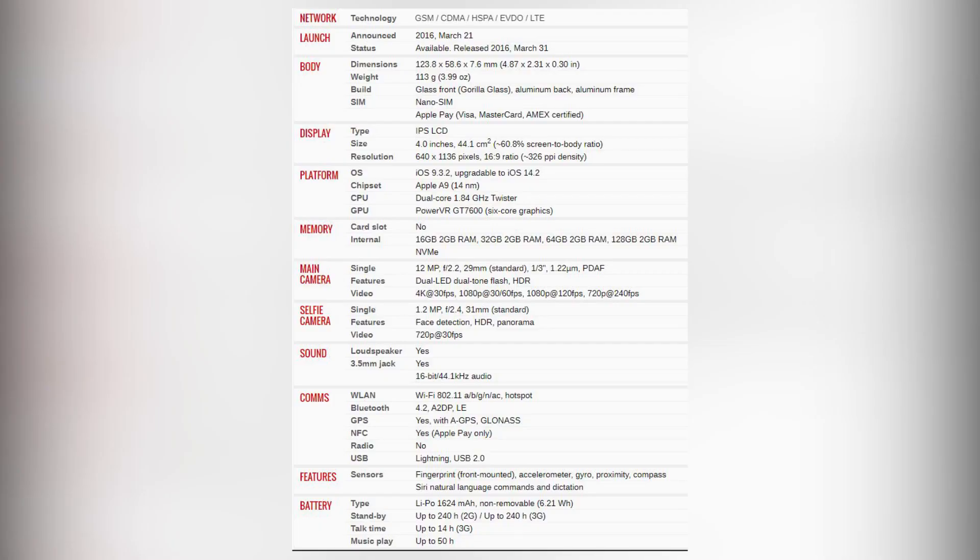The SE comes with a 4-inch LCD display that rocks a 326 pixel density. Compared to 2020 standards this is obviously not great and you will struggle to see fine content under direct sunlight, but considering it is from 2016 it is okay. With regards to software, it does come with iOS 9 but it is upgradable to iOS 14.2, supported by the Apple A9 chipset which is a 14 nanometer chipset. It is way past its expiration date, so with fast opening of apps you will have a bit of a struggle.